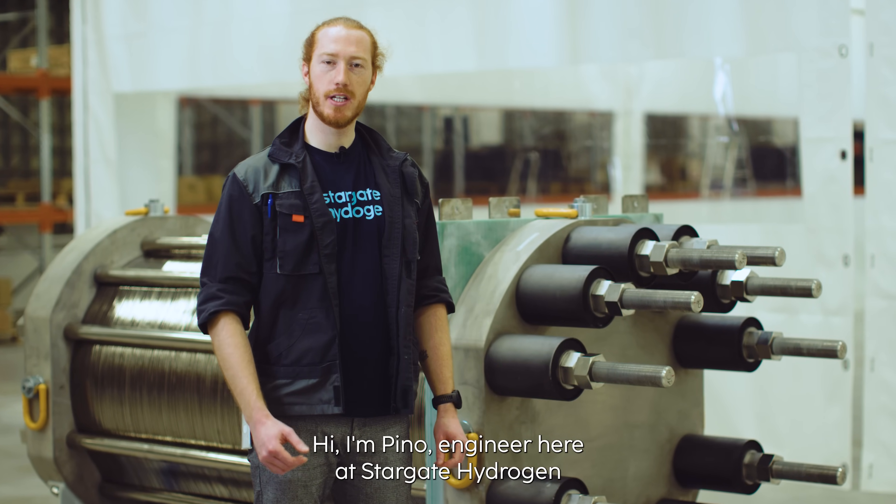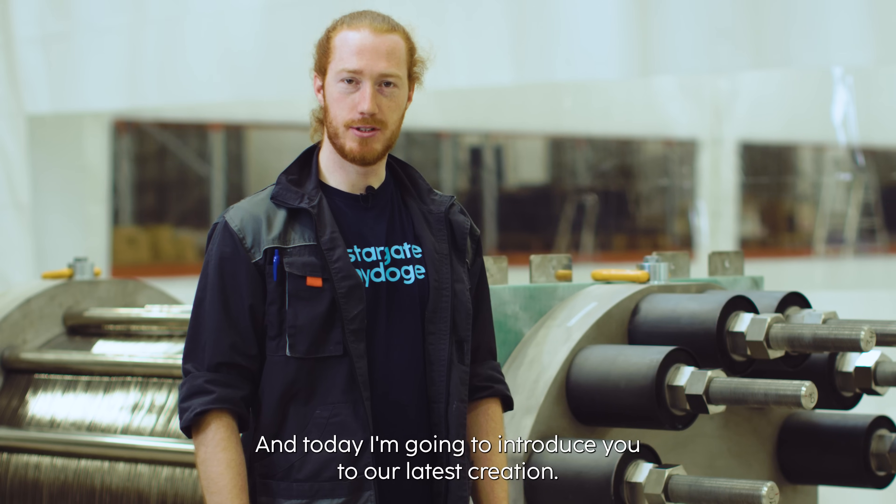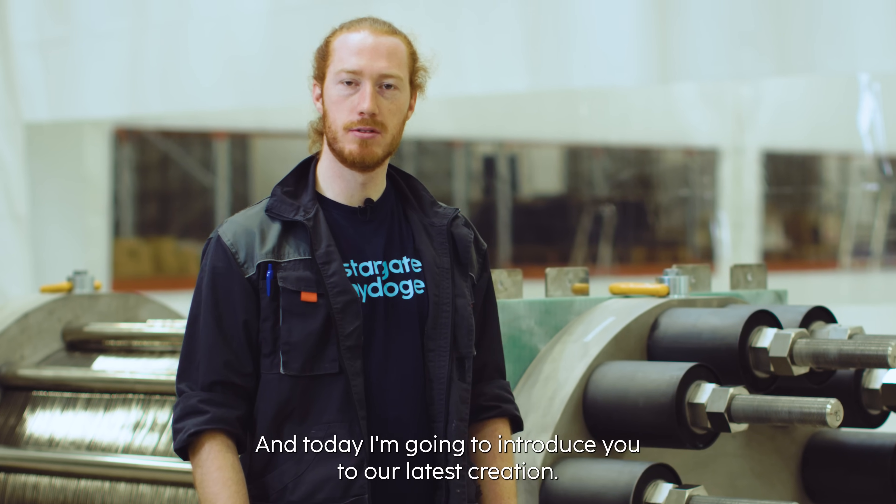Hi, I'm Pino, engineer here at Stargate Hydrogen, and today I'm going to introduce you to our latest creation.